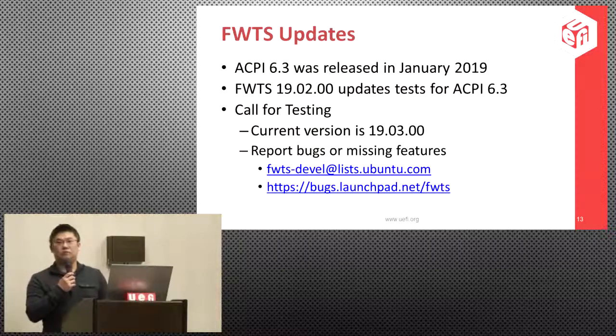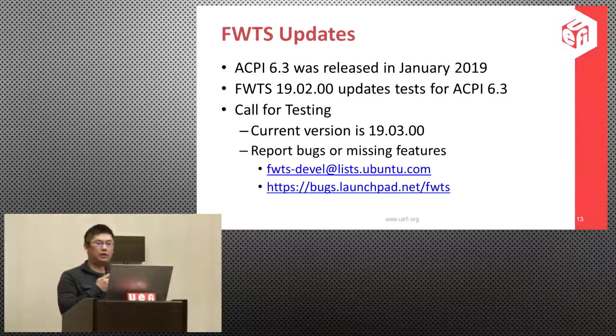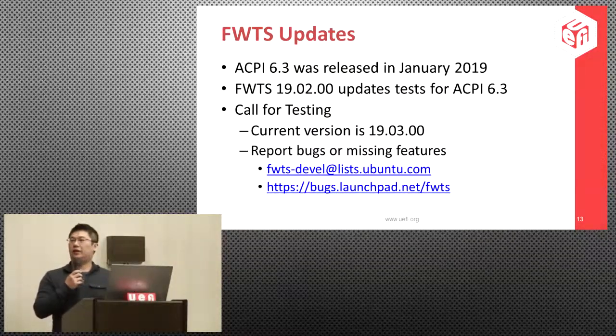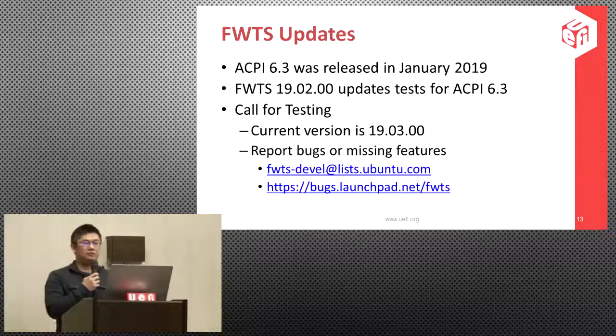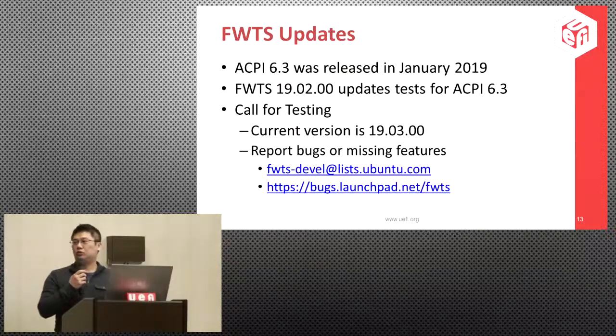The ACPI spec was updated in January and we have implemented updates for ACPI 6.3 since version 19.02. The latest version is 19.03. Since we don't have many reference systems to run tests against, if you find any bug please file it to our mailing list at the firmware FWTS-devel list, or file a bug on our bug system listed on the slide.